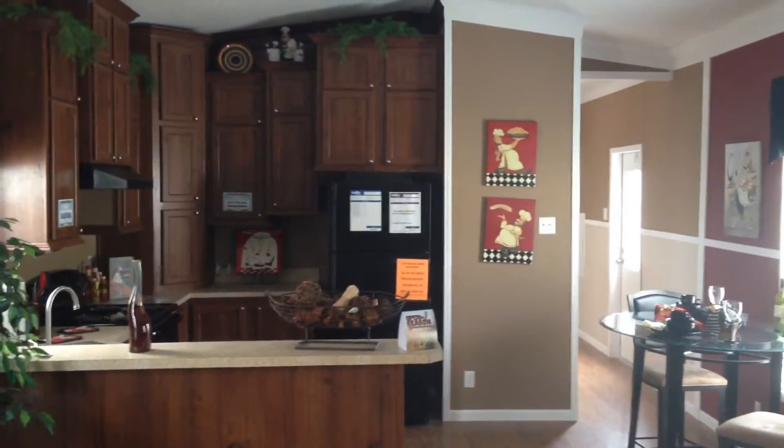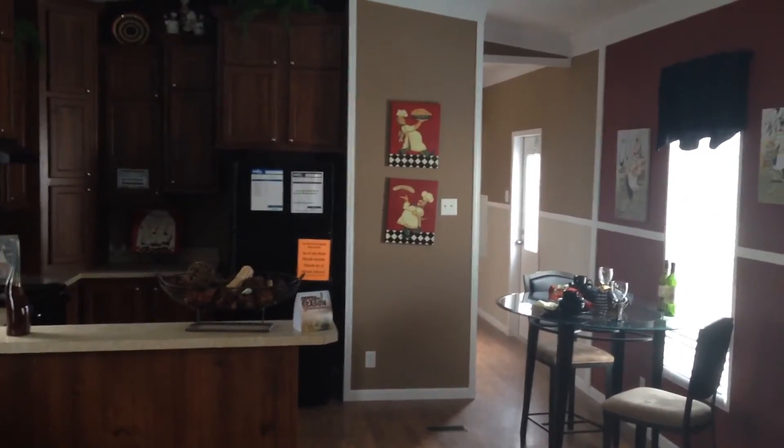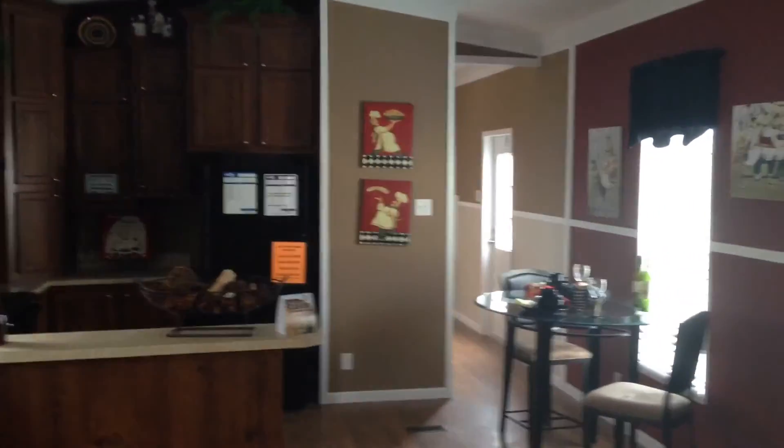Once again, this is Chris. I'd love to have you give me a call so we can show you these homes and help you get into a new one. Feel free to call me today at 864-848-3434. Thank you and have a great day.